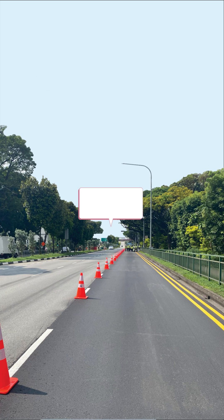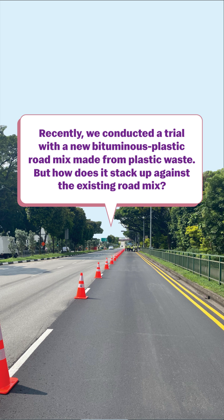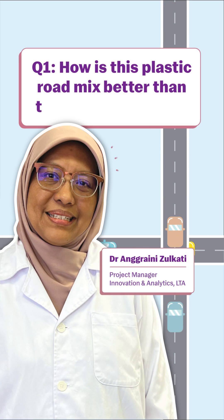Do you ever feel like a plastic bag? Recently, we conducted a trial with a new bituminous plastic road mix made from plastic waste. Our team here has the answers to your questions in the bag: how is this plastic road mix better than the existing version?